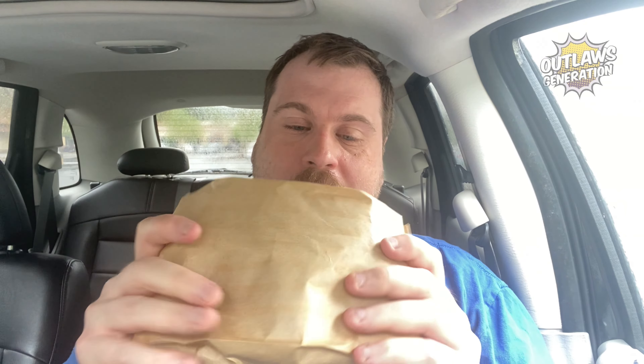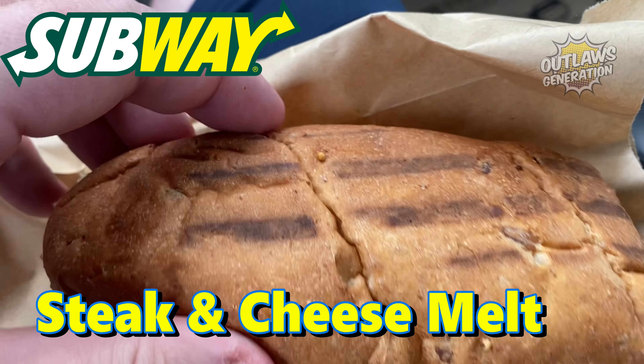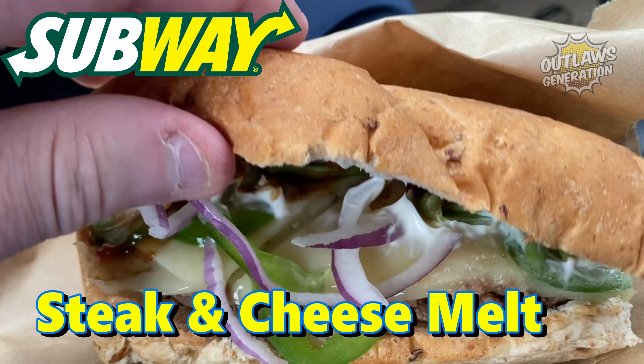I'm here to try Subway's new Steak and Cheese Melt. Let's show you the Steak and Cheese Melt, Outlaws. And look, instead of a regular bag, it came in a paper bag. They put it in here. So look at that — you got grill marks right here.